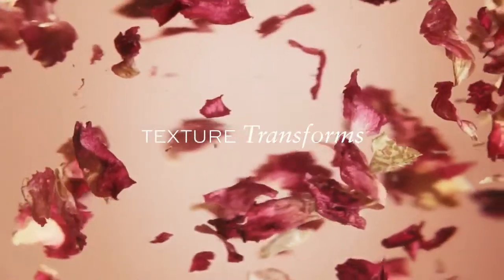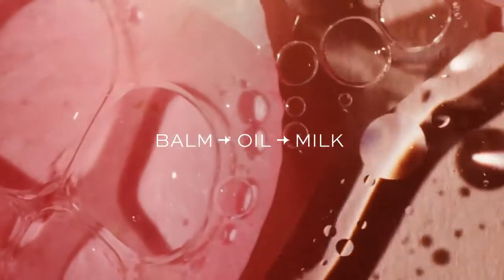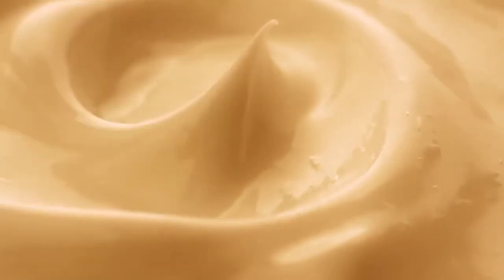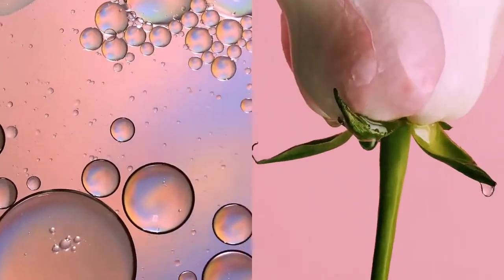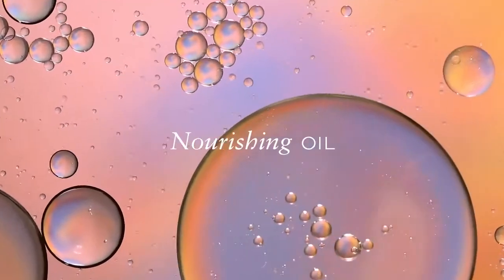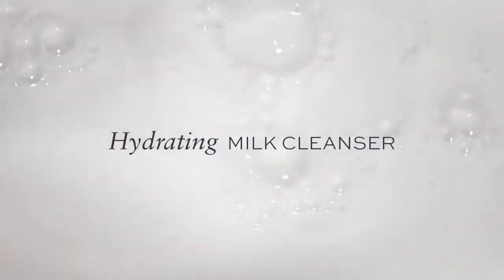Our unique dynamic texture transforms from a soothing balm that cleanses and melts into a nourishing oil that's gentle enough for sensitive skin. Add water and it emulsifies into a hydrating cleanser.